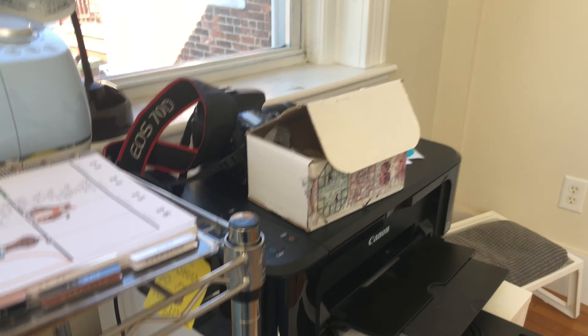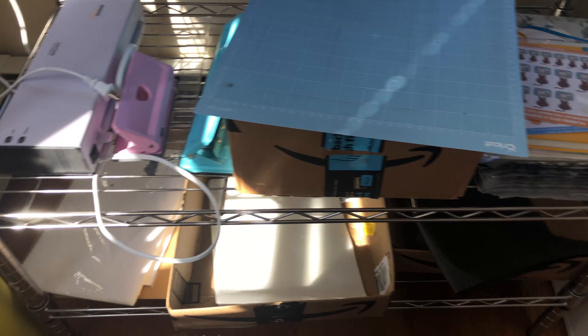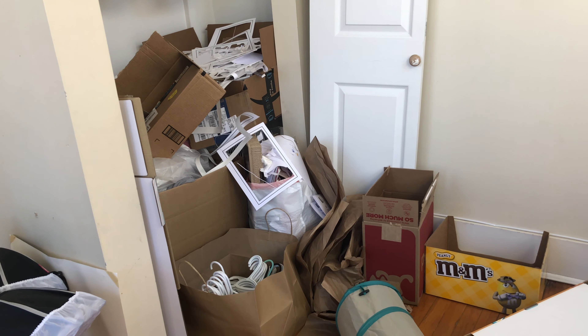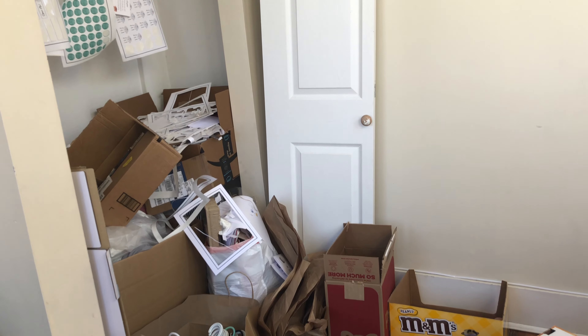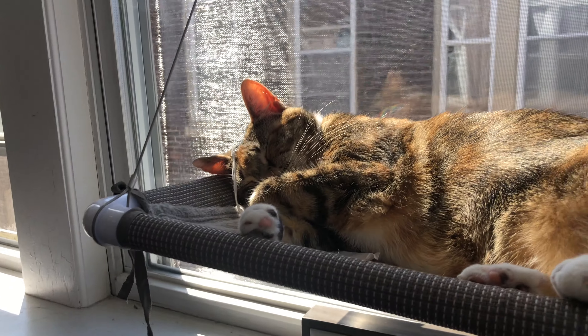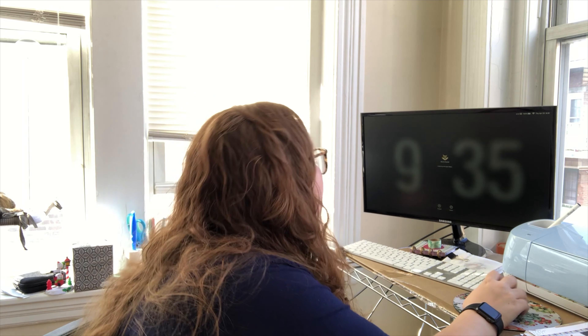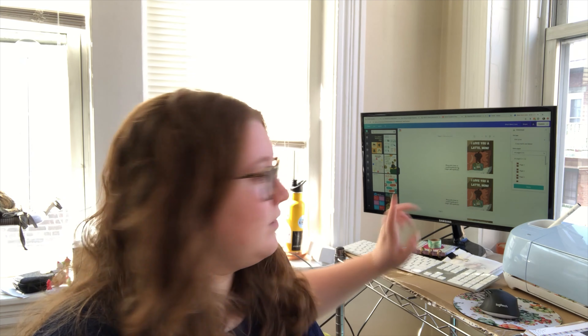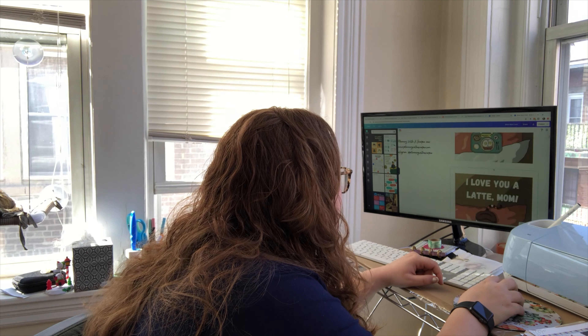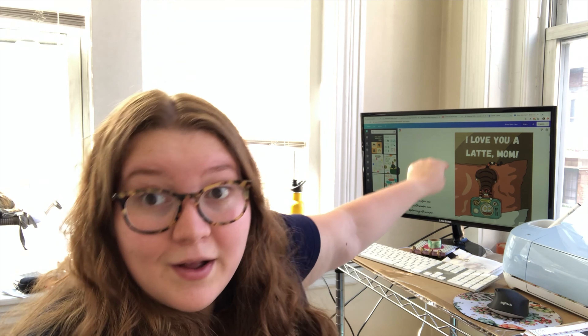Let me show you what I mean — I just have stuff kind of everywhere, especially recycling, so I need to take that out at some point. If I have extra time today, that is going to be the move because it's getting very chaotic. The very first thing I'm going to do is finalize the design I was working on earlier. It's the first Mother's Day card — the "I Love You a Latte" card — which if I zoom in, you might be able to see.